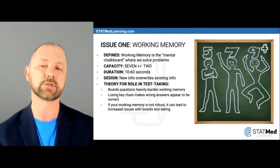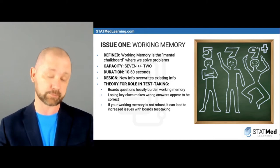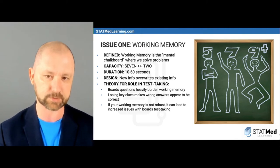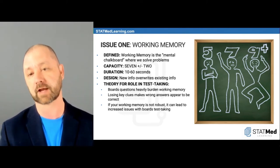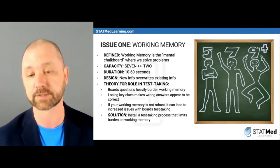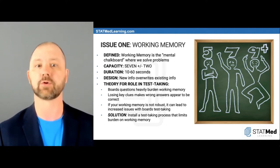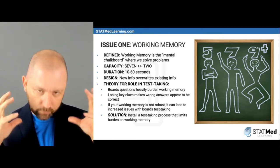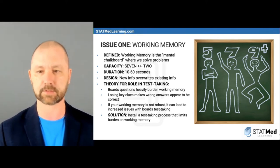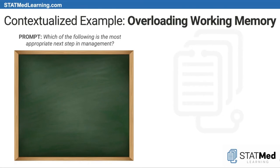As the testing mechanism for med school and physicians has evolved, there's been an inadvertent expectation of robust working memory. If you can hold onto all the information, you're probably a better test taker. So the solution is to install a test-taking process that limits the burden on working memory — great for folks with less robust working memories, but also helpful when your processor is overloaded by anxiety, distraction, or poor reading strategies.